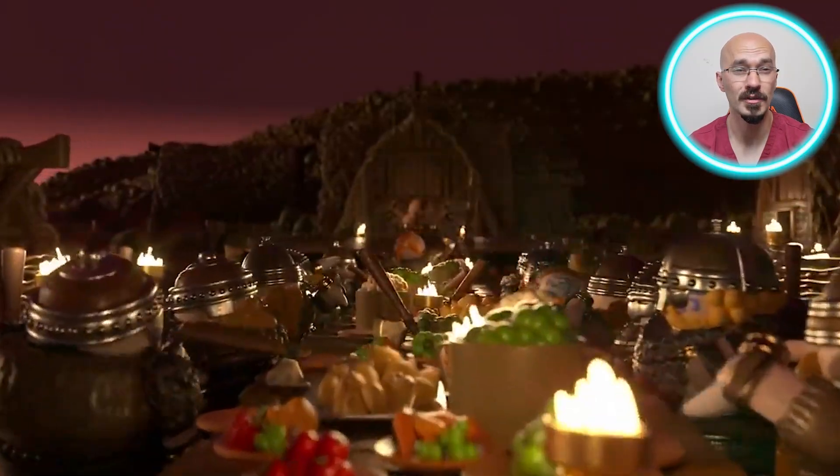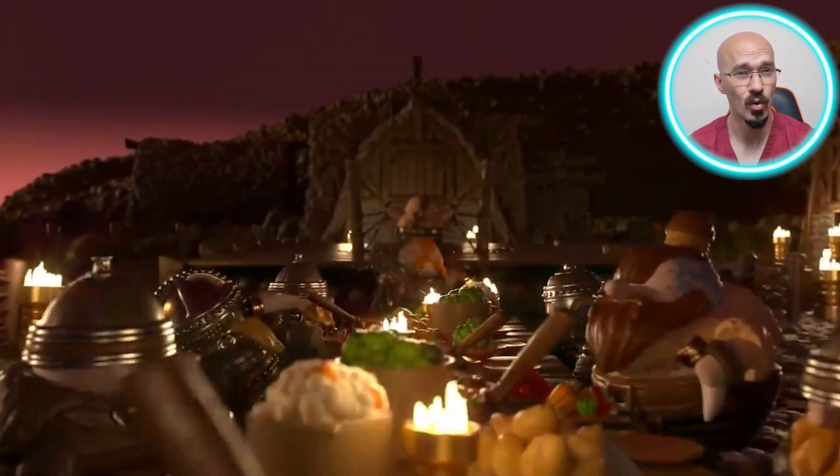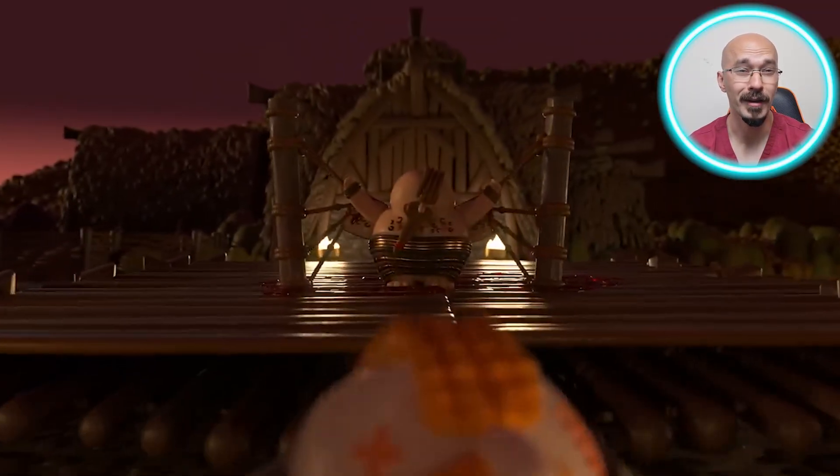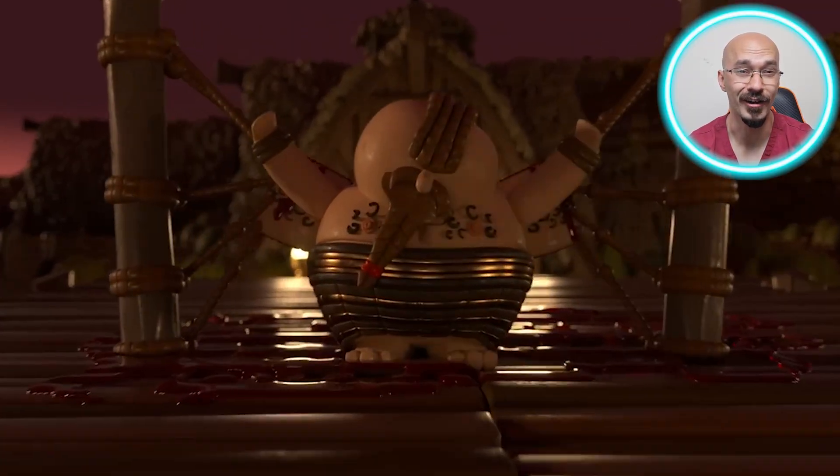The Vikings used these torture methods not just as punishments, but as powerful deterrents. The Blood Eagle was for treachery, the Fatal Walk for more severe crimes, and Hung Meat for public humiliation and terror. Each method was designed to be prolonged and agonizing, to instill fear and maintain order in their societies.